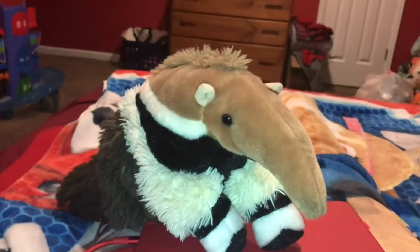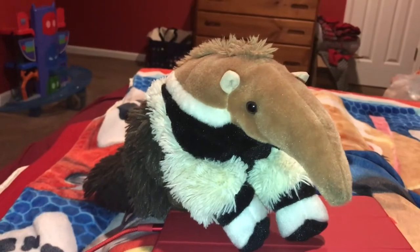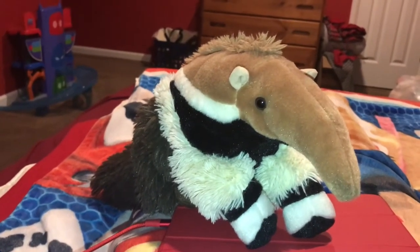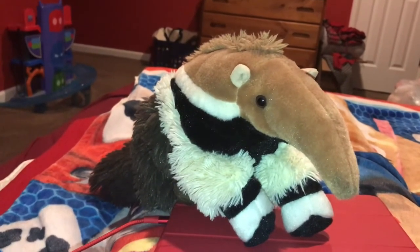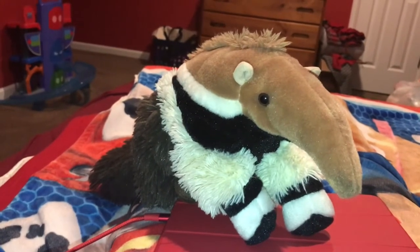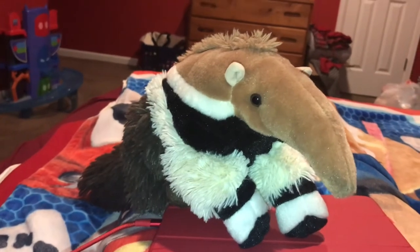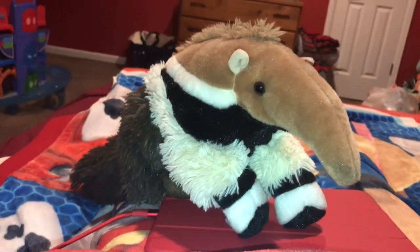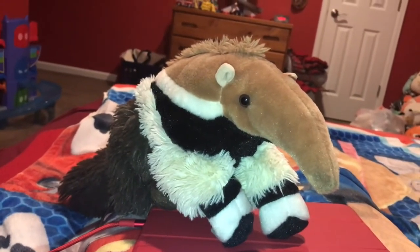Giant Ant Eaters use their long claws — which they also use to dig into ant hills and termite mounds — to defend themselves against predators like jaguars. When they're cornered, they rise up on their back feet and swipe at the predator, and those claws have the potential to kill a jaguar or a puma.